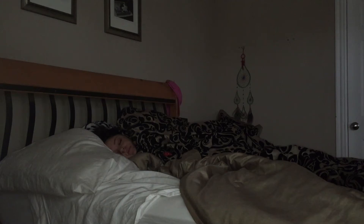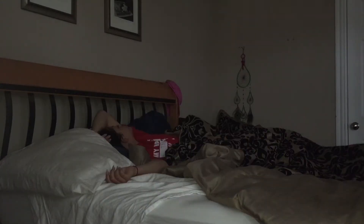Hey guys, what's up? It's Ashley and today I just wanted to show you guys a video on my sick days and what I do to make myself look and feel a lot better.